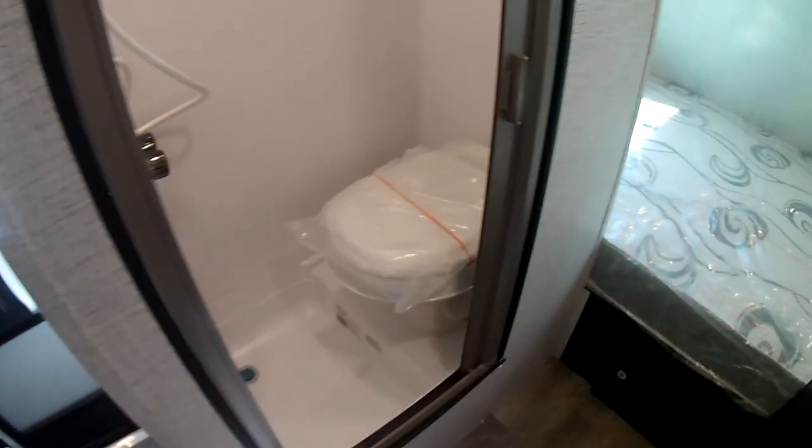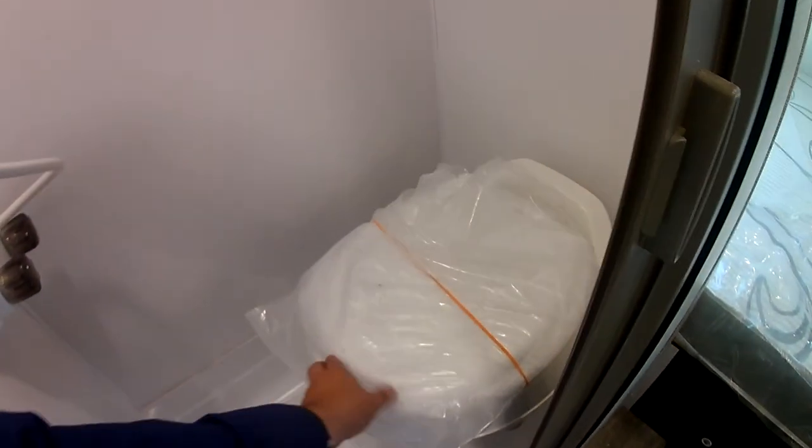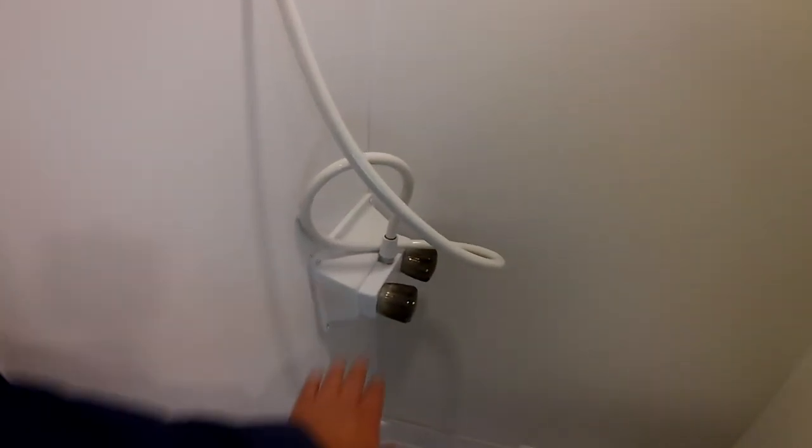Coming across to the bathroom area, you can see this is a wet bath configuration, which is a great way to save space in something so compact. You have your toilet there. You do have all three tanks. Your shower has some decent headspace and headroom — very nice, very easy to use. Check out this new style of door — if you haven't seen this, it's really nice. You don't have a big door taking up space inside your coach; you basically have a screen that comes out and is very easy to use.